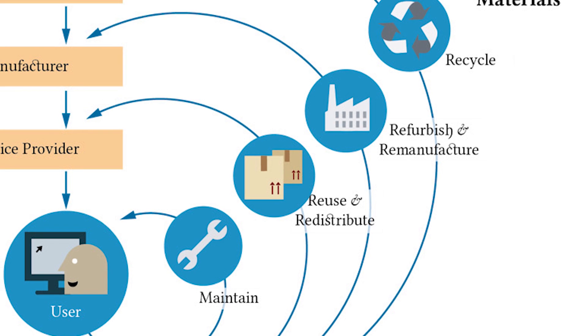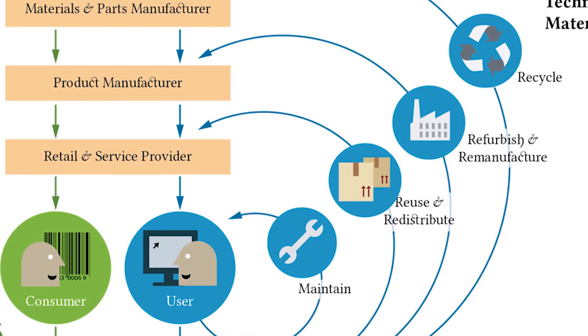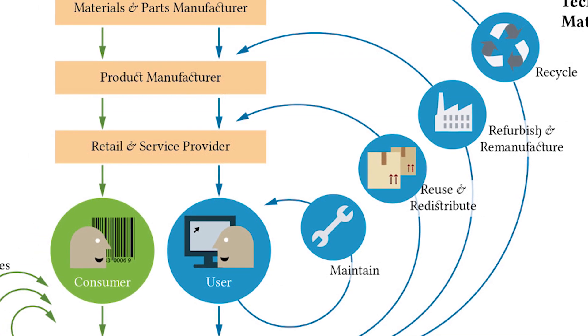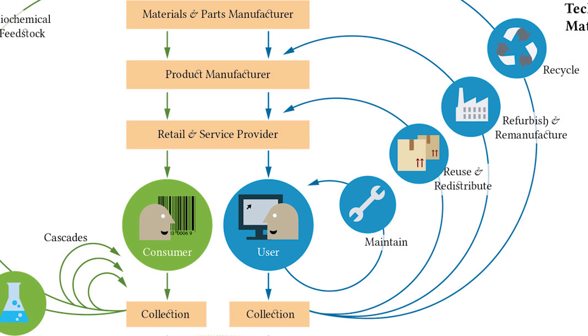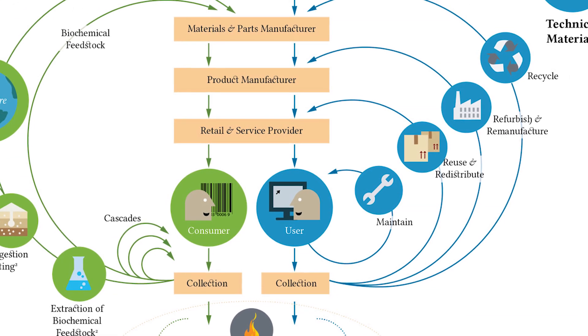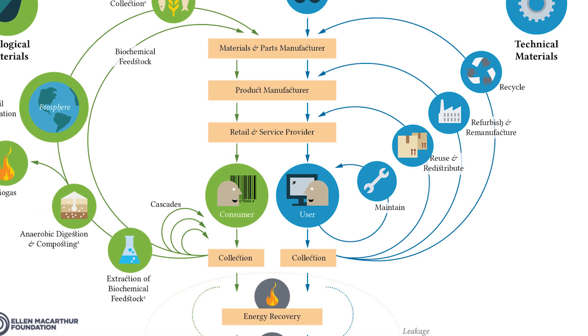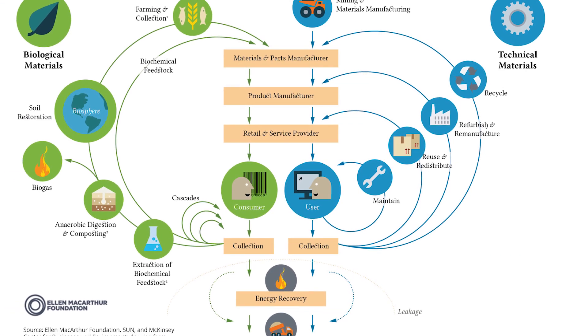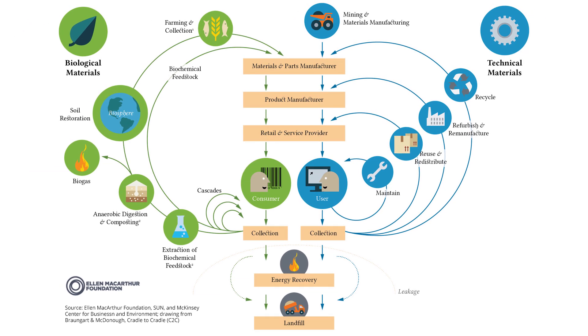Re-using a packaging item preserves more of its embedded value than recycling it, which is generally a more costly and energy-intensive process. This principle is known as the power of the inner circle, which refers to the activities at the center of the butterfly diagram, such as repair and re-use. From a circular economy perspective, it is often preferred to keep products and their materials in use for a longer time before recycling them.